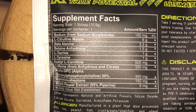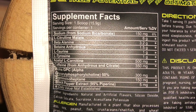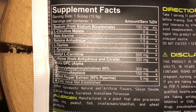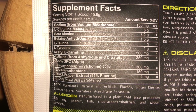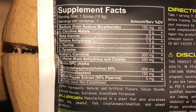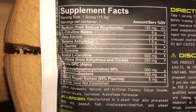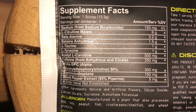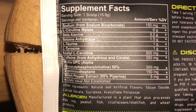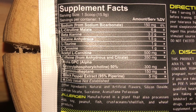You have a caffeine blend — caffeine anhydrous and caffeine citrate — at 350 milligrams total. You have alpha GPC at 300 milligrams, which can help with nootropic action. And then you have 2-amino-6-methylheptane at 150 milligrams, which is pretty much an exotic stimulant, kind of like juglans regia. Then you have black pepper at five milligrams to help with absorption.